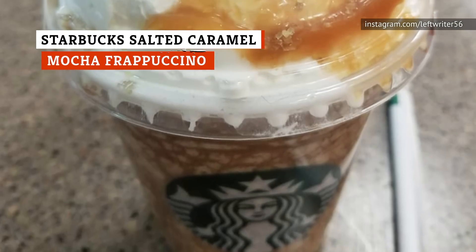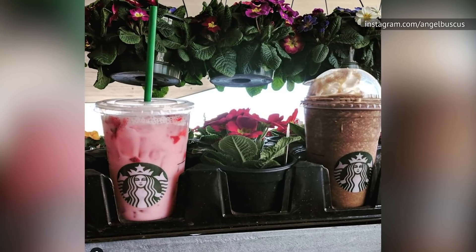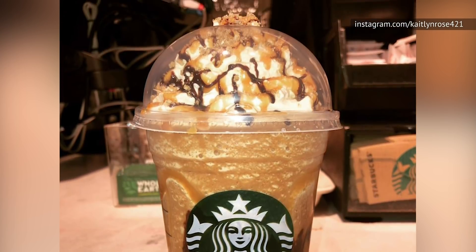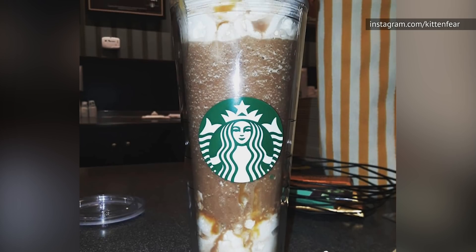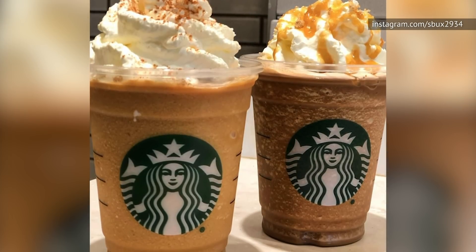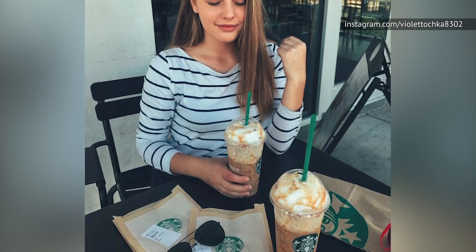If you loved Starbucks' Salted Caramel Mocha Frappuccinos during the holiday season, you're not the only one. They were a combination of chocolate, mocha, and caramel with just a dash of sea salt. Though they're technically not on the menu anymore, you can still order one. Start with a caramel frappuccino, blend in mocha and toffee nut syrup, and finish with whipped cream and a caramel drizzle. For the sea salt, mix one packet of raw sugar with two packets of ordinary salt — one barista's Reddit workaround that gets you surprisingly close to the original.